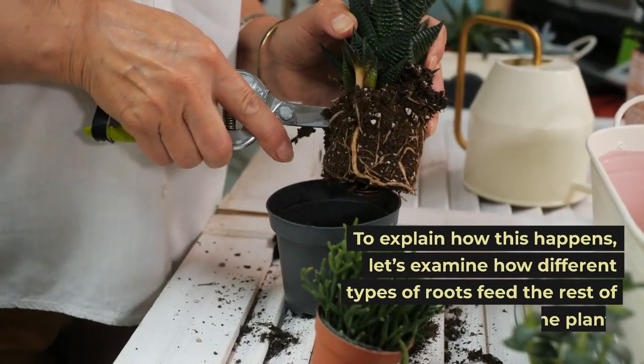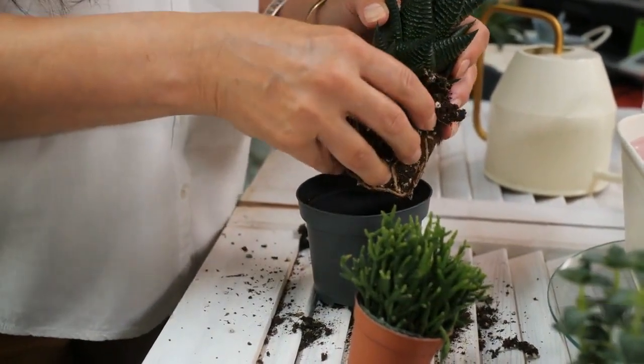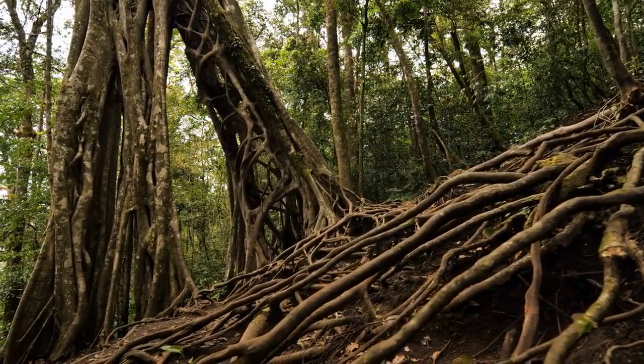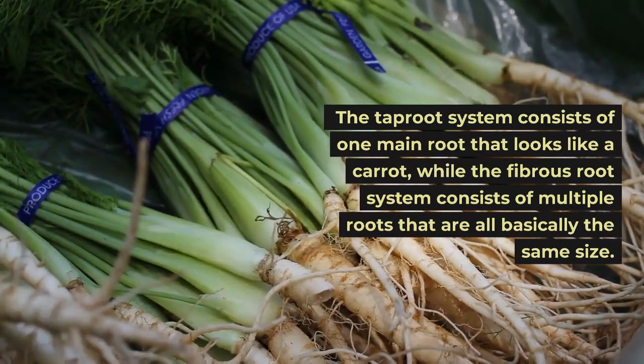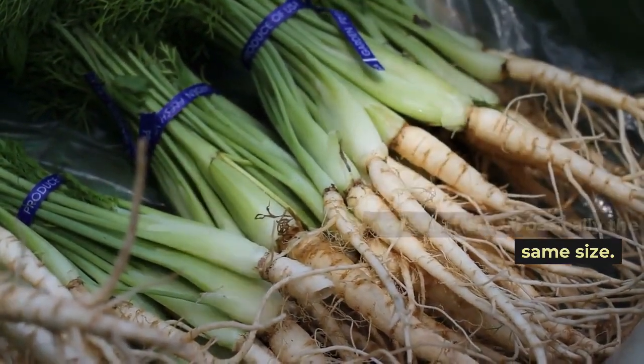To explain how this happens, let's examine how different types of roots feed the rest of the plant. There are two types of root systems: taproot and fibrous root. The taproot system consists of one main root that looks like a carrot, while the fibrous root system consists of multiple roots that are all basically the same size.